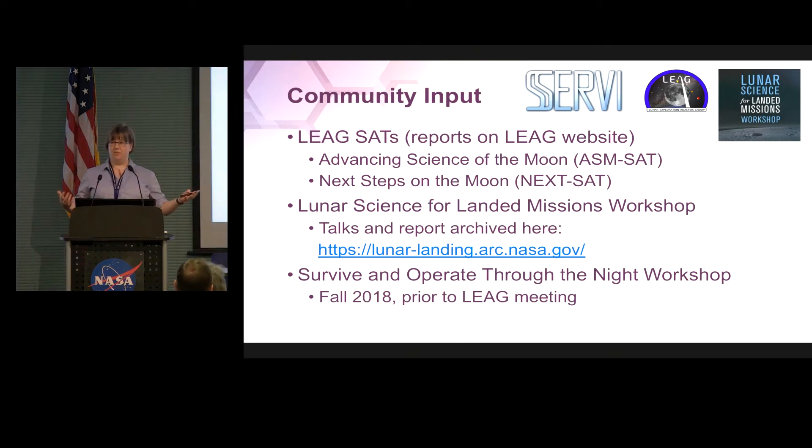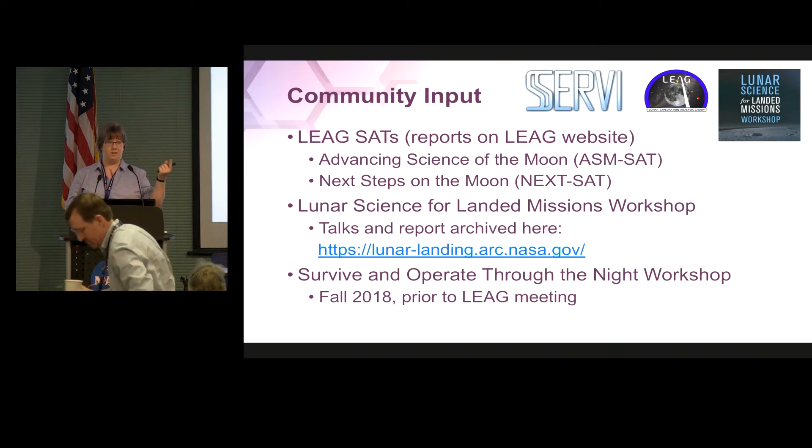As we started ramping up this program, we have come to the lunar community for a lot of input. The LEAG has been fantastic. We put together a couple of LEAG reports: Advancing Science of the Moon — copies are available here and online — as well as Next Steps on the Moon. Thank you to those who participated. The Advancing Science of the Moon is largely an update to the SCEM report, which is now a decade old. We have learned a lot of new things about the moon in the last decade, so we felt the need to update that and see how we're doing and what we've learned since then.